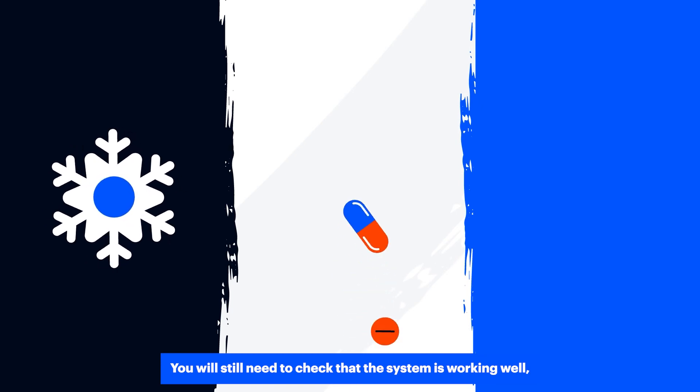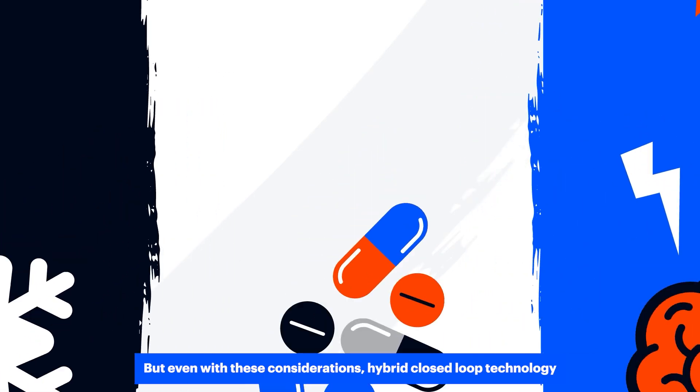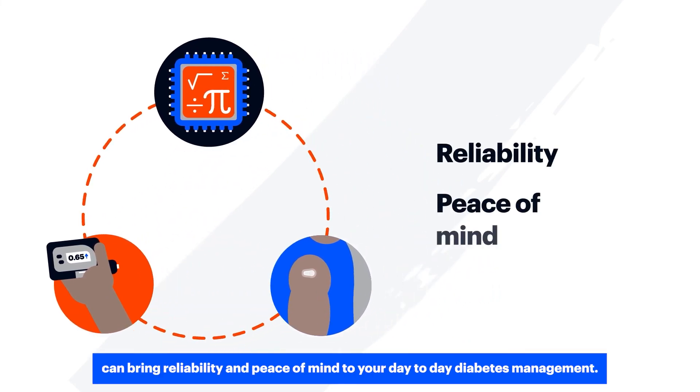You will still need to check that the system is working well because it can be affected by things like hot and cold weather, illness and stress. But even with these considerations, hybrid closed loop technology can bring reliability and peace of mind to your day-to-day diabetes management.